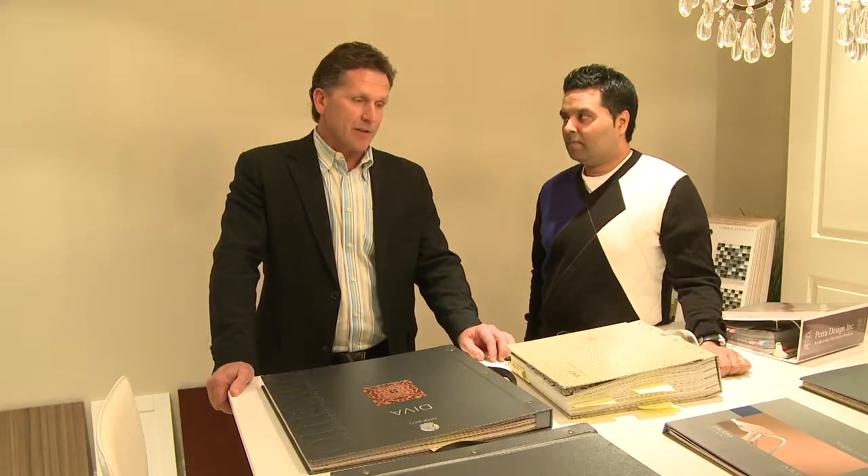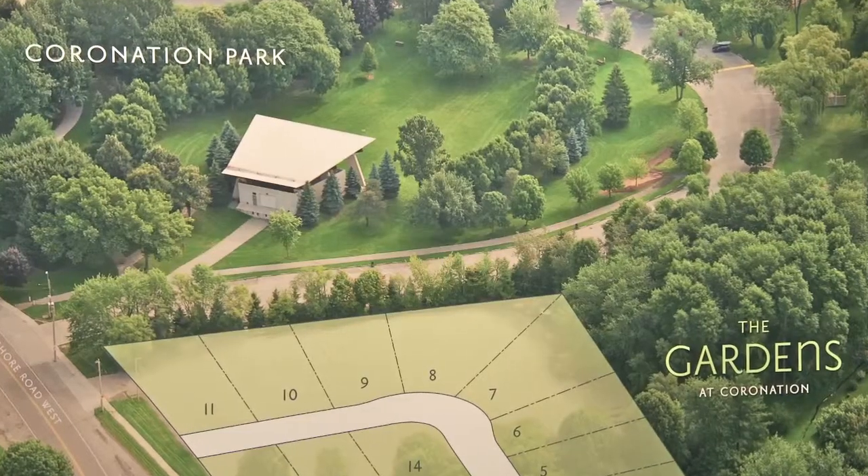Where else are you going to go to get two little developments like you have available in Oakville? Because they're both right down either south of Lakeshore or right on Lakeshore Road, just seconds from the downtown core.